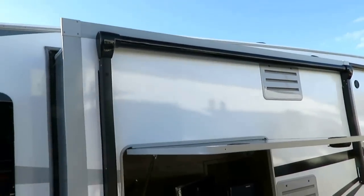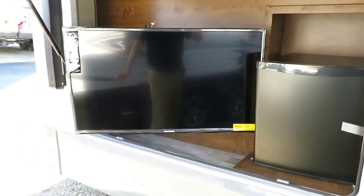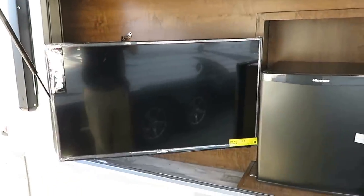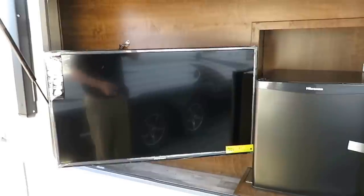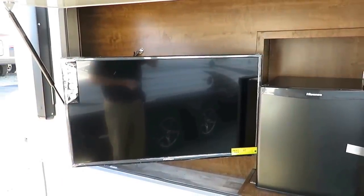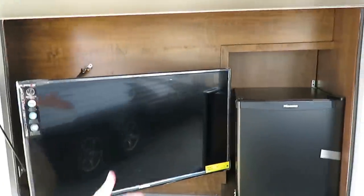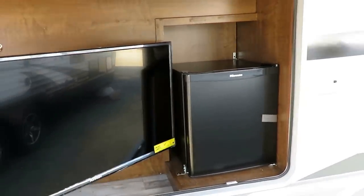Outside entertainment center with a built-in TV — that is not small, this has got to be close to a 40-inch Furion. Furion is awesome because they have the most highly rugged-tested electronics in the RV or marine business today. Take any TV from your house, freeze it to zero degrees, and turn it on — it's probably going to fail. But that's exactly what RVs go through, and that's exactly what this is tested for. Plus, having a little drink fridge out here where you don't have to go traipsing in and out tracking dirt through your coach — that is sweet.